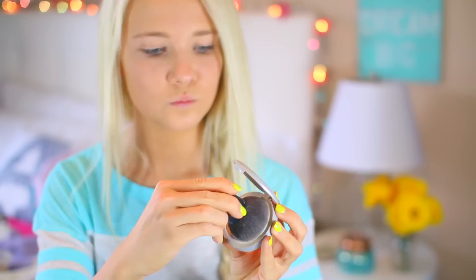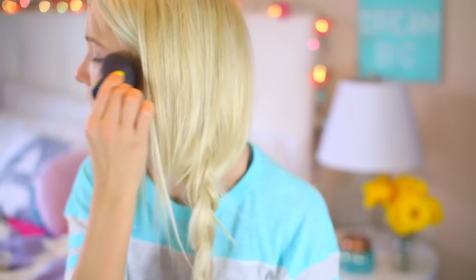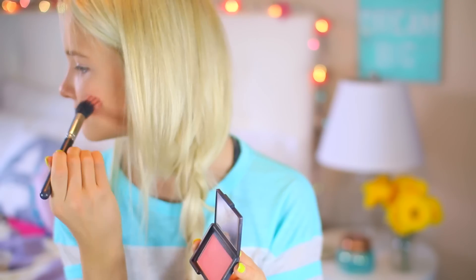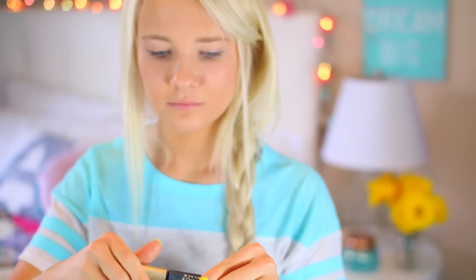As for my makeup, I like to keep it pretty light. I used a tinted moisturizer from NYX and some powder to set it. Then I just used some light pink blush to give my face some color and some bronzer to even out my face, because my face always seems to be the lightest part of my body. Then I added some mascara because mascara is a must, and lastly a pink lipstick — and that was my makeup.